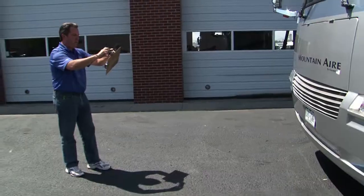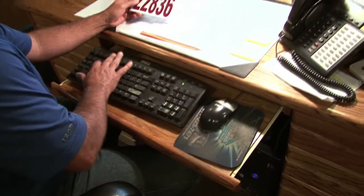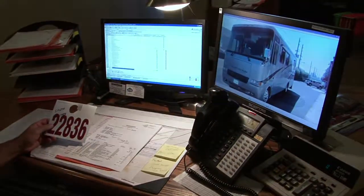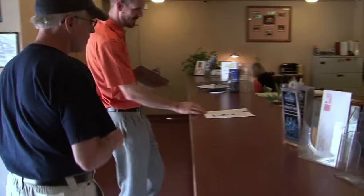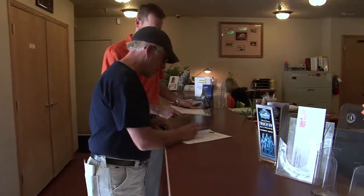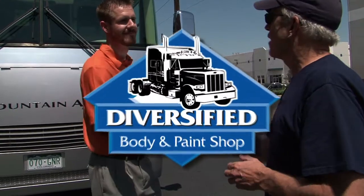Diversified offers free professional estimates and we work with all insurance companies. We use the Mitchell Truck Estimating System, providing a detailed cost estimate for work. Someone from the Diversified team is assigned to your repair and is in contact with you during the process. And for your peace of mind, Diversified stores all job information for seven years.